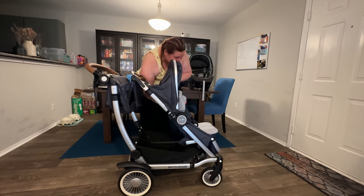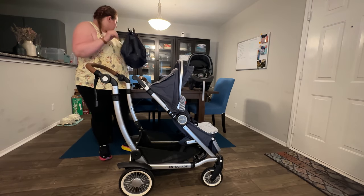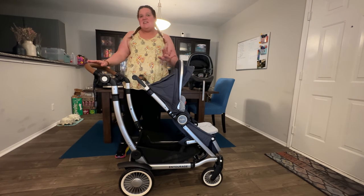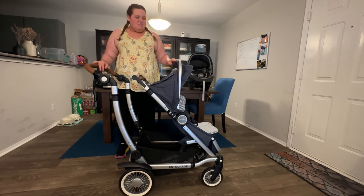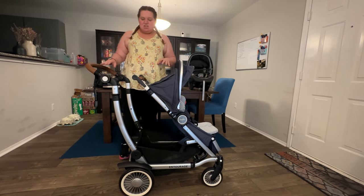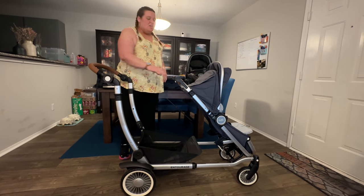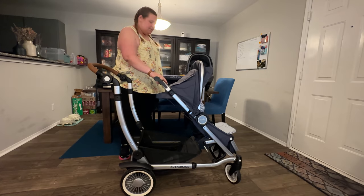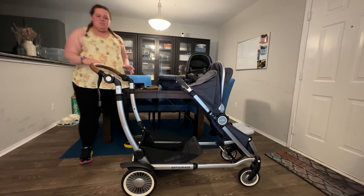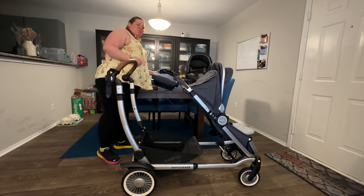I'm going to take this market tote off. One of the great things about the Entourage is that it expands. You can have both seats in a compact position, but they aren't able to recline when you have both seats in that position. You can also expand it to have both seats able to recline, or you can do it in an intermediate position. But I find it easier when putting the second seat on to expand it completely to give myself more working room.